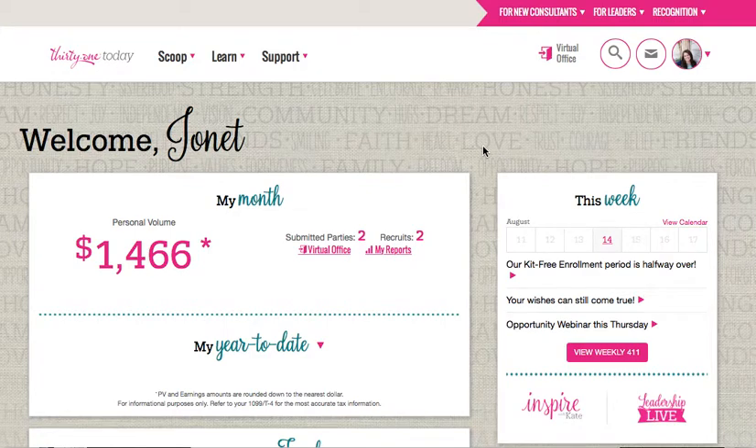Hey everyone, it's your Executive Director, Joan A. Greenfield, and I wanted to show you how you can email your customers through your virtual office. First, all you need to do is login to 31today.com, and then up in the right hand corner, click Virtual Office right here.